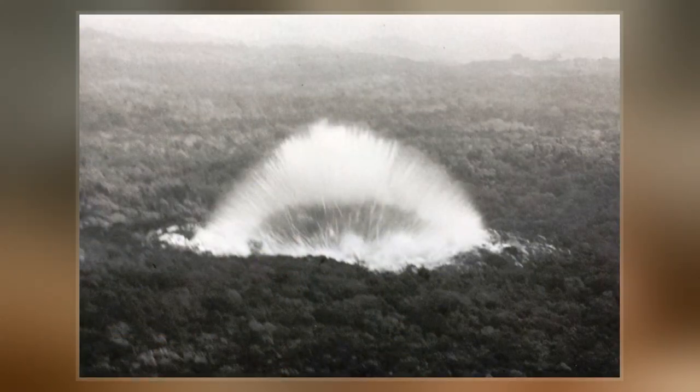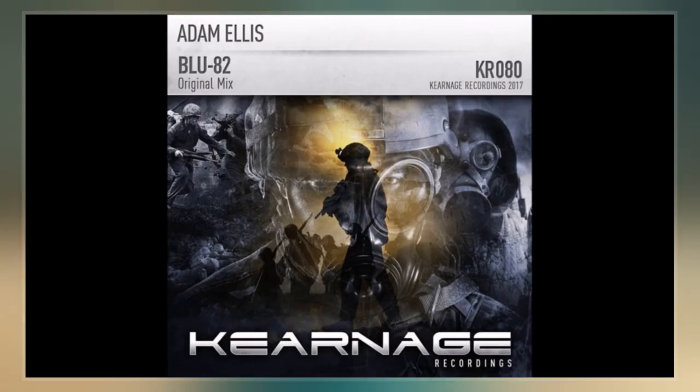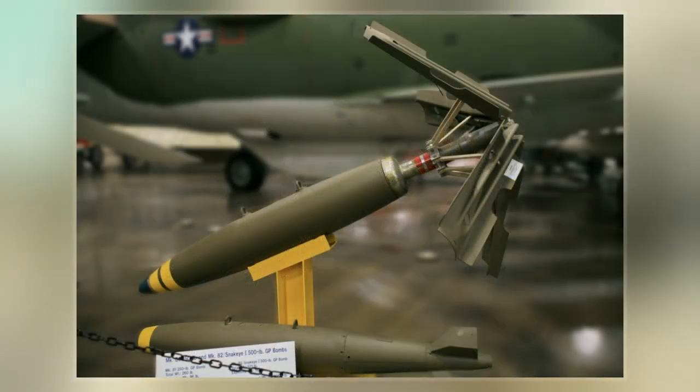Later it was used in Afghanistan as an anti-personnel weapon and as an intimidation weapon because of its very large blast radius combined with a visible flash and audible sound at long distances.